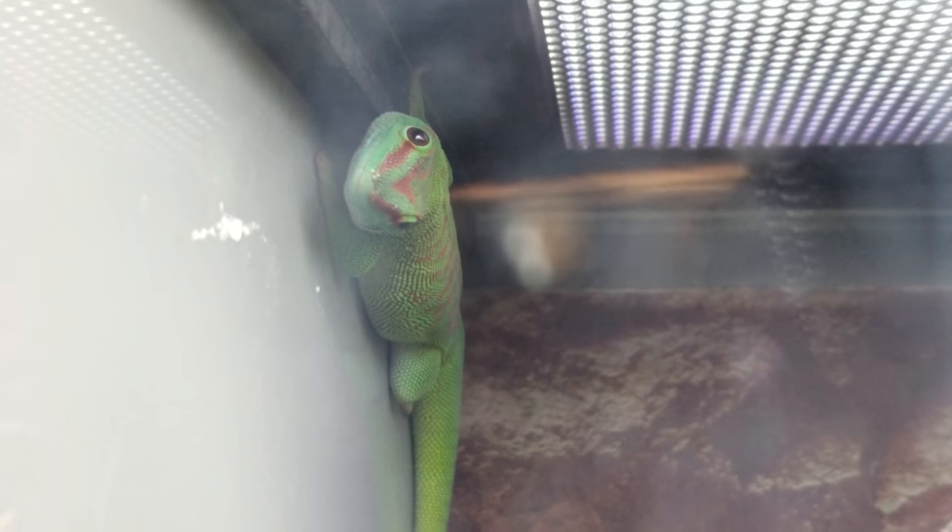So if you notice an animal that is sick or neglected, the first thing you should do is notify management. Find management in the store, talk to them, and politely make them aware of the situation — that the animal looks sick or unhealthy — and see what the management does and whether they improve the conditions.